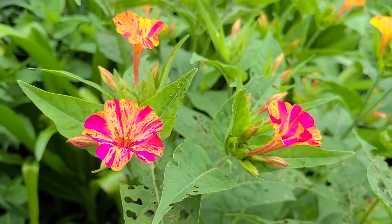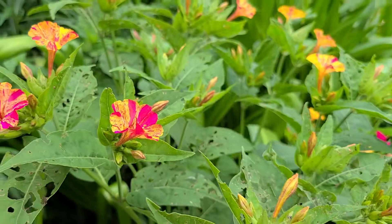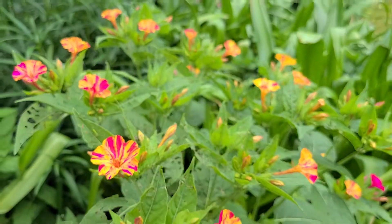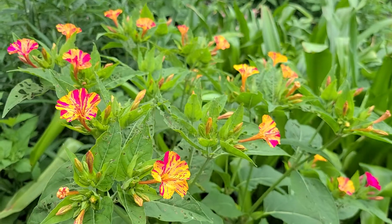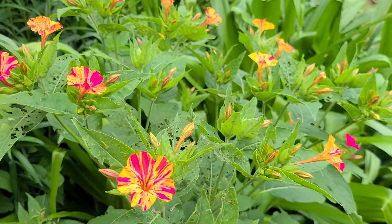It's from the tropical areas, but it survives quite well in our North Carolina zone 7b garden. They make a huge tuberous root that resembles a sweet potato.